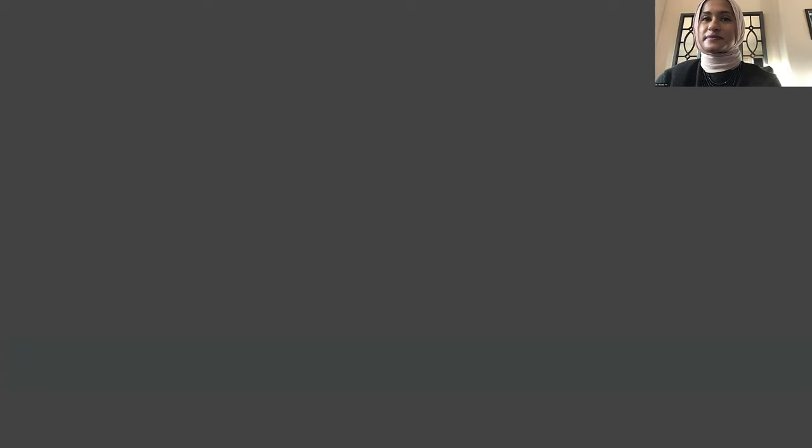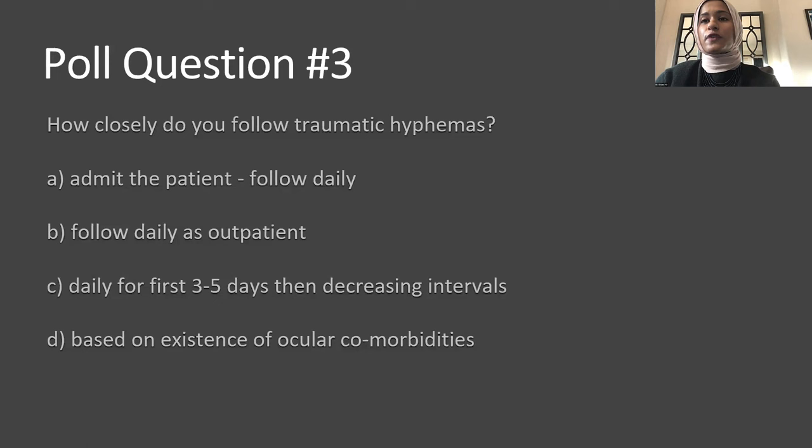Poll question: how closely would you follow a traumatic hyphema? Options include: admit the patient and follow daily; follow daily as outpatient; follow daily for the first three to five days then at decreasing intervals; or base it on the existence of other ocular comorbidities. There's actually no right answer, so let's see how you all feel.